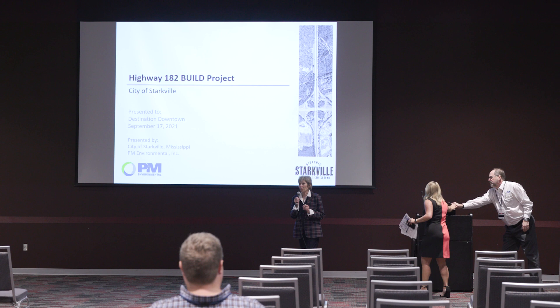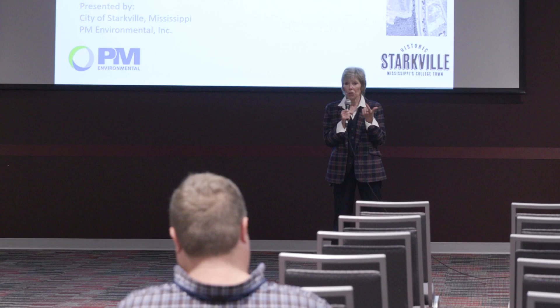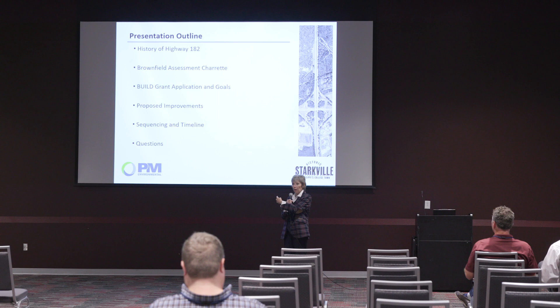Thank you so much, Jennifer, and thank you everyone for being here. I'm just going to be the fluff that goes ahead of the real substance, which is going to be these guys. But what I do have is something they don't have, which is a history of the now 182 — but when I was growing up, multiple years ago, it was just called 82.